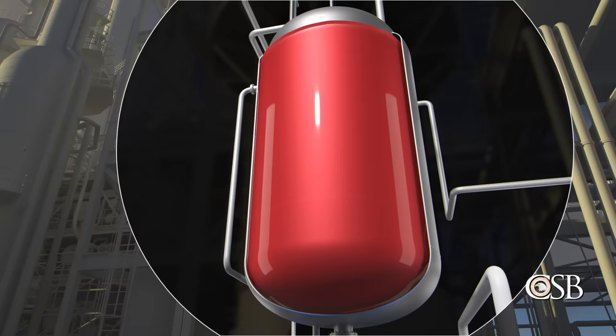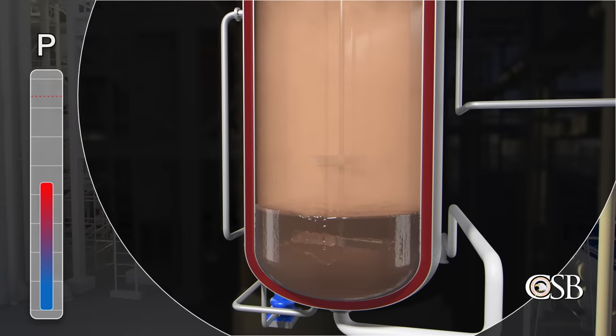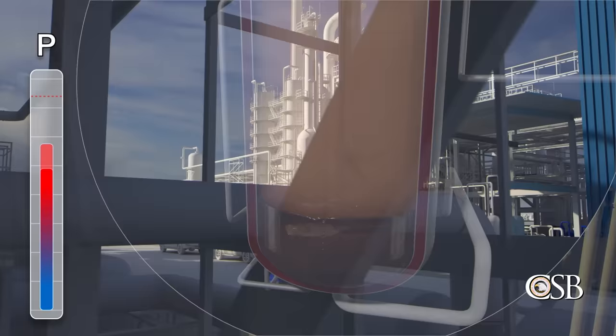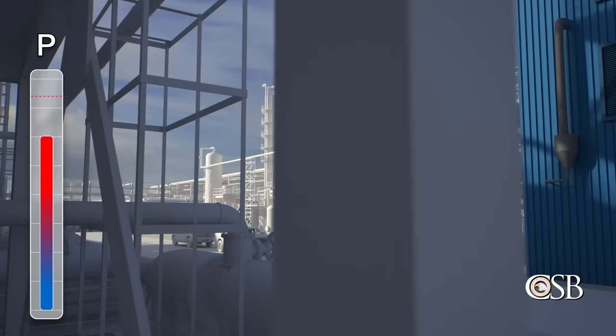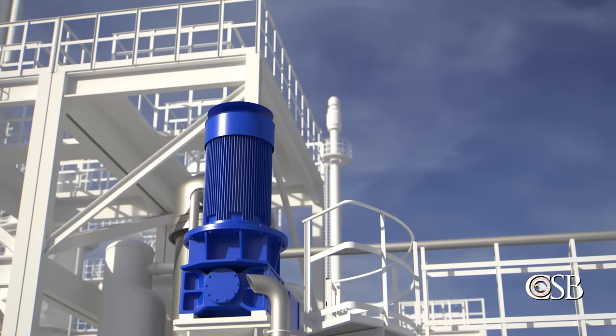As the temperature of the reactor increased with each injection of steam to the heat transfer jacket, some liquid ethylene inside the reactor vaporized, raising the pressure inside the reactor. By about 8:45 a.m., the reactor reached the target operating pressure of nearly 600 psi, but pressure continued to increase. Around 9 a.m., the pressure reached 640 psi and the high pressure alarm went off. A board operator responded by periodically opening a pressure control valve to send some of the vapor inside the reactor to a flare.